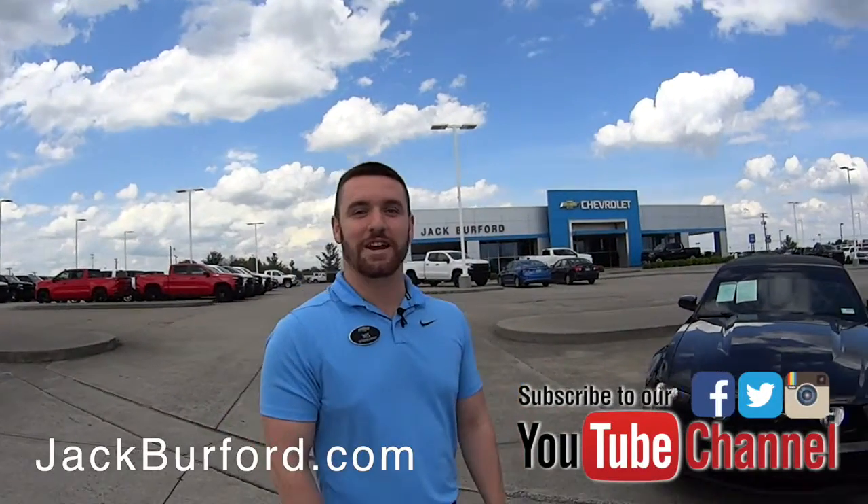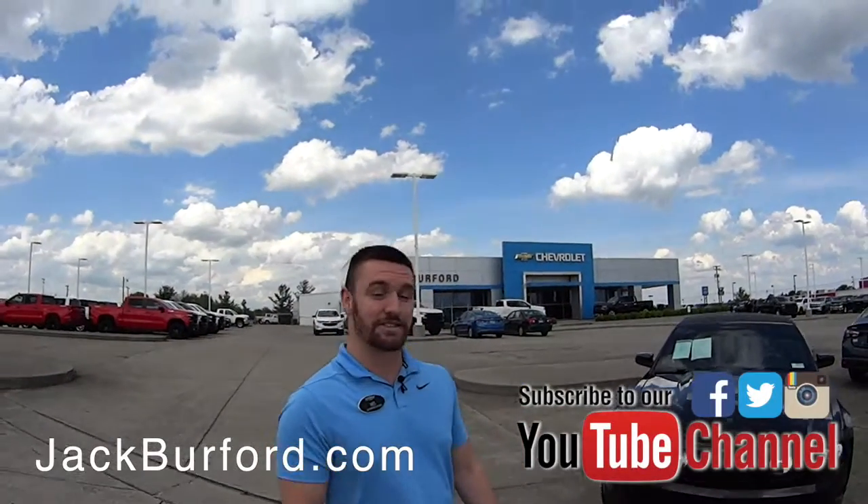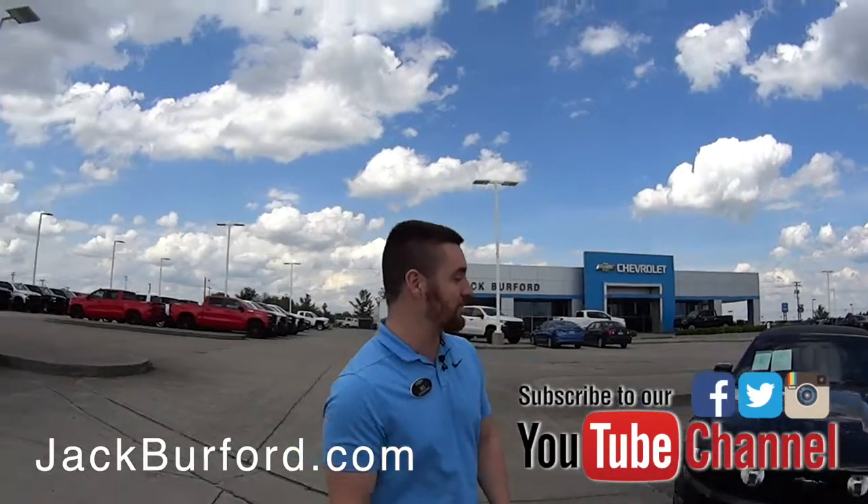What's up guys, Wes Cummins here at Jack Burford Chevrolet. I'm going to show you some of our pre-owned inventory we have right now.